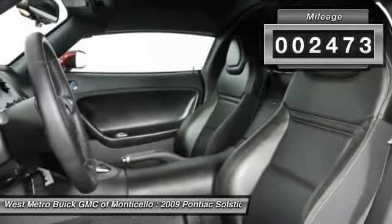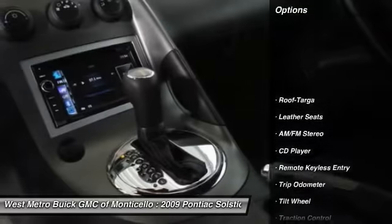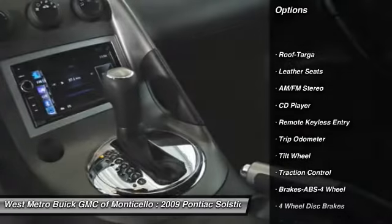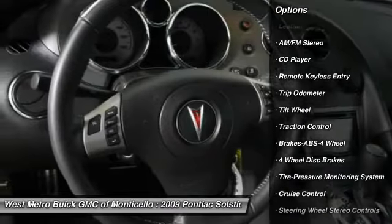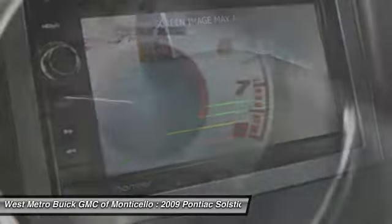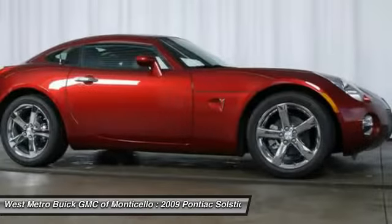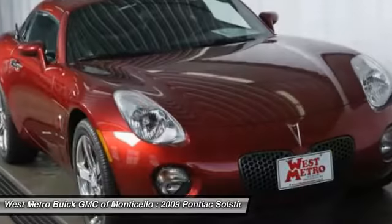This vehicle has less than 3,000 miles. Here are some of this vehicle's great options: traction control, anti-lock braking system, front air conditioning, power steering, cruise control, AM-FM stereo radio, rear defrost, bucket seats, trip odometer, and CD player.